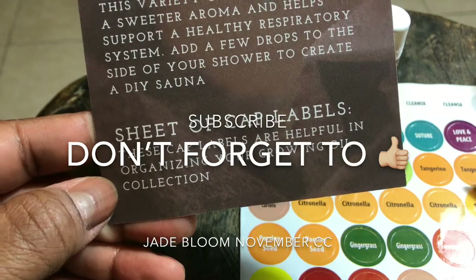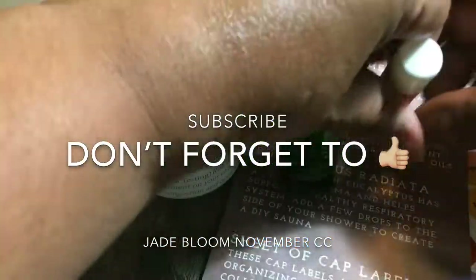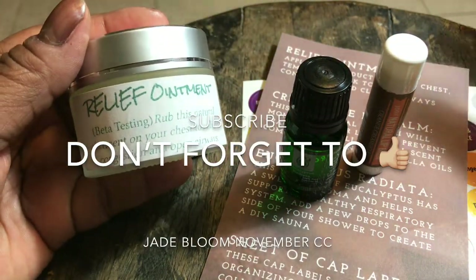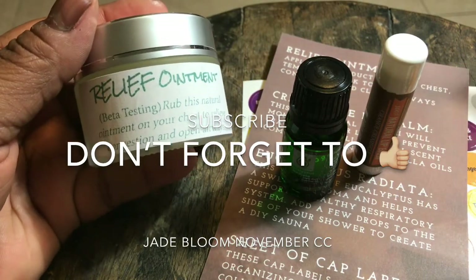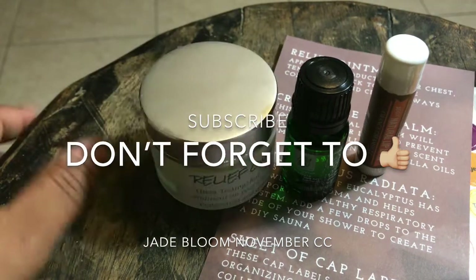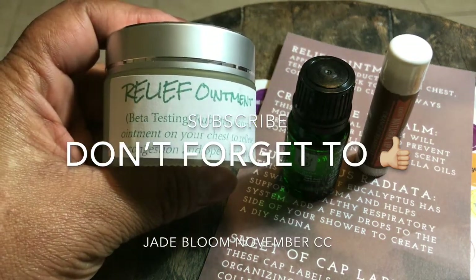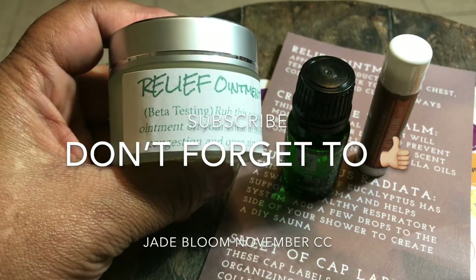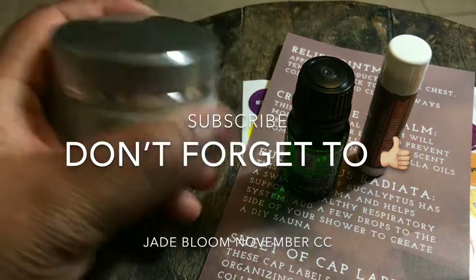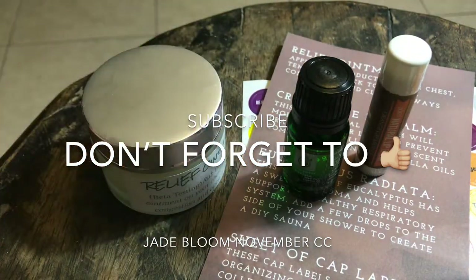I'm liking this. So far I have not received a gold envelope that I have not liked - everything I've been receiving I like very much. You get over thirty dollars worth of products every month and you don't know what you're going to receive. I like the beta testing aspect - you can try out new stuff before it hits the market. I really like this ointment, I really do. Namaste, thank you for watching.